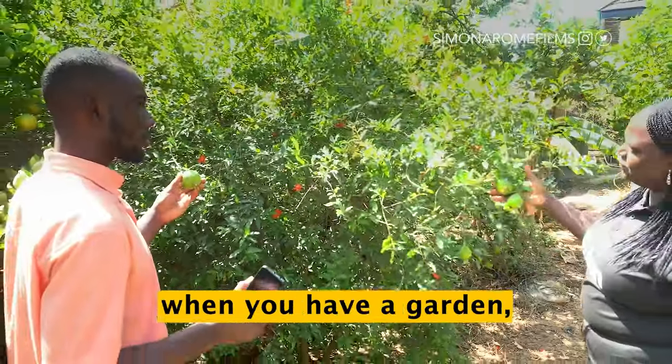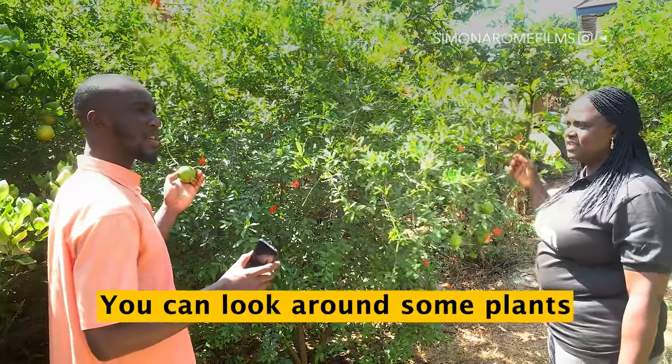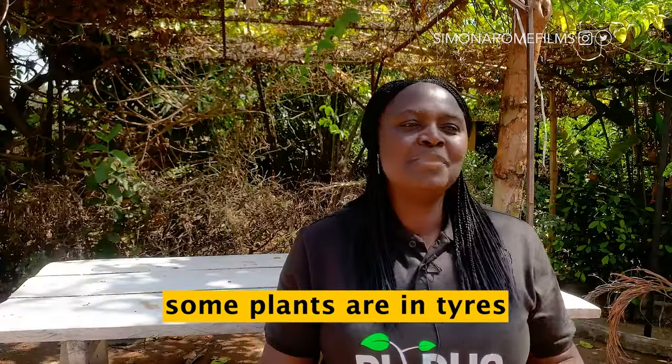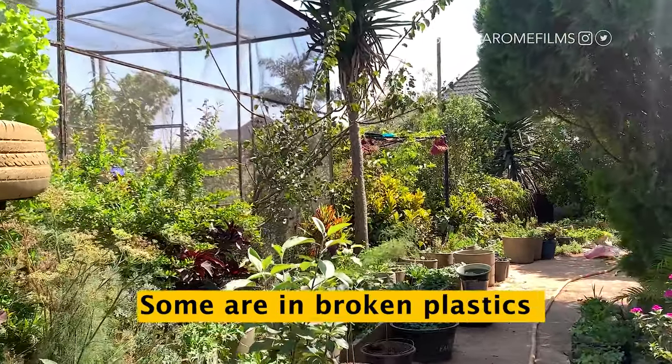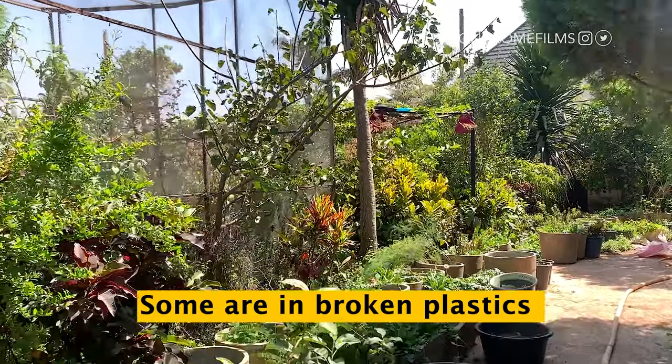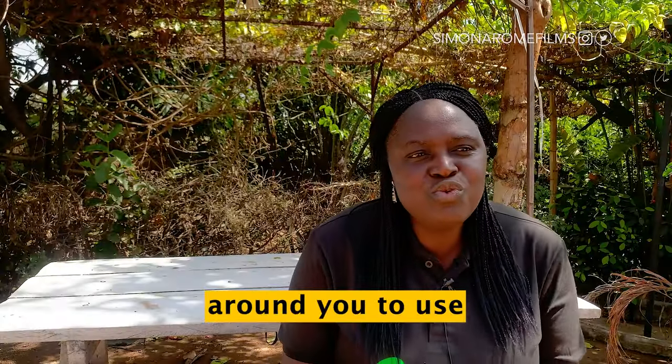The good thing is that when you have a garden, especially a home garden, nothing is the worst. You can look around — some plants are in tires, some are in broken buckets, some are in broken plastics. You put anything around you to use.